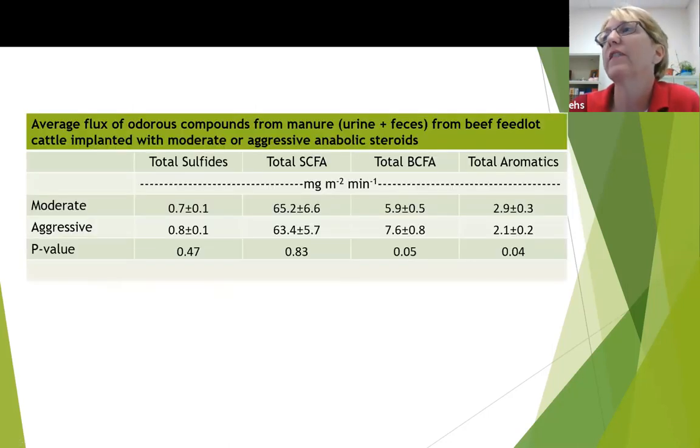Looking at the VOC compounds in the manure and urine, we did not see many differences. Total sulfides, straight-chain fatty acids, and branched-chain fatty acids were similar between cattle given the moderate and aggressive implants. But we did see a significant reduction in total aromatics — including the phenols — which, as Beitong had indicated, are very odorous compounds, when we used the aggressive implant.